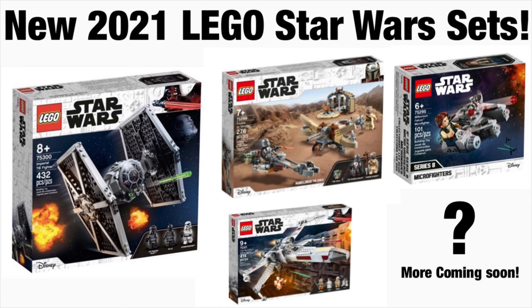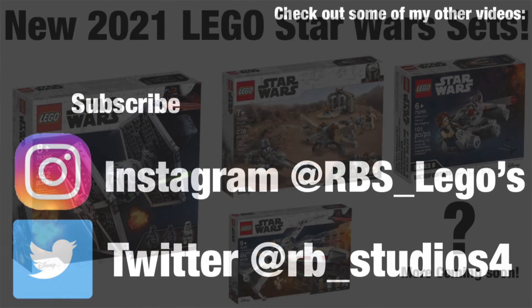Anyways guys, if you did enjoy this video I would greatly appreciate it if you could leave a like and subscribe to the channel — it would greatly help me. Turn on notifications if you're a baller, but anyways guys I'll see you next time, bye!